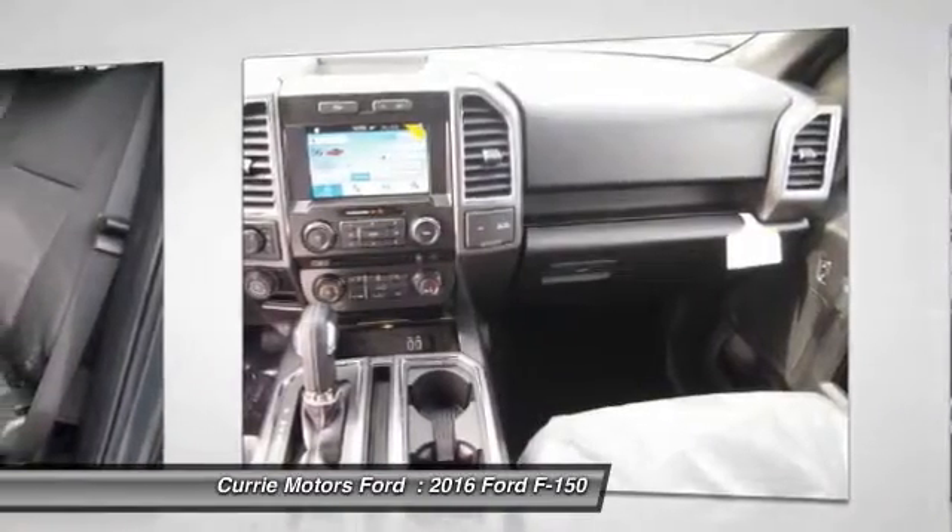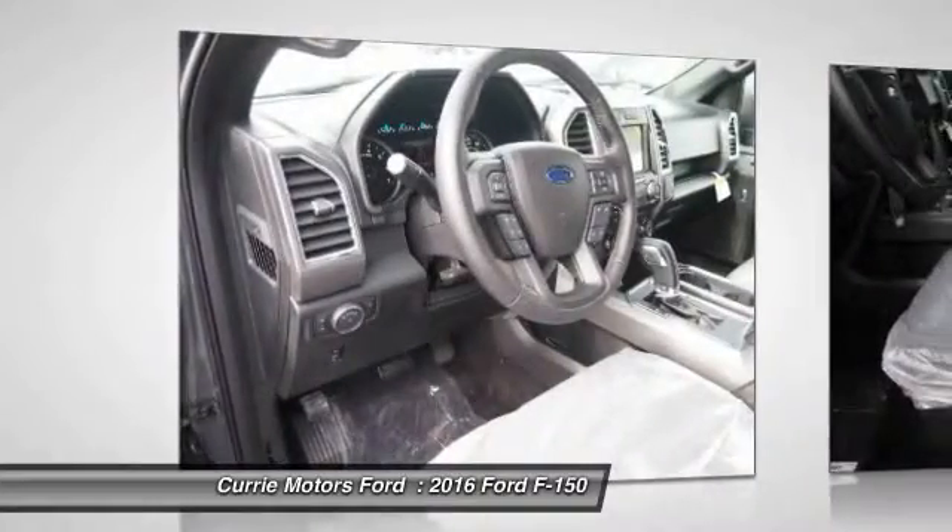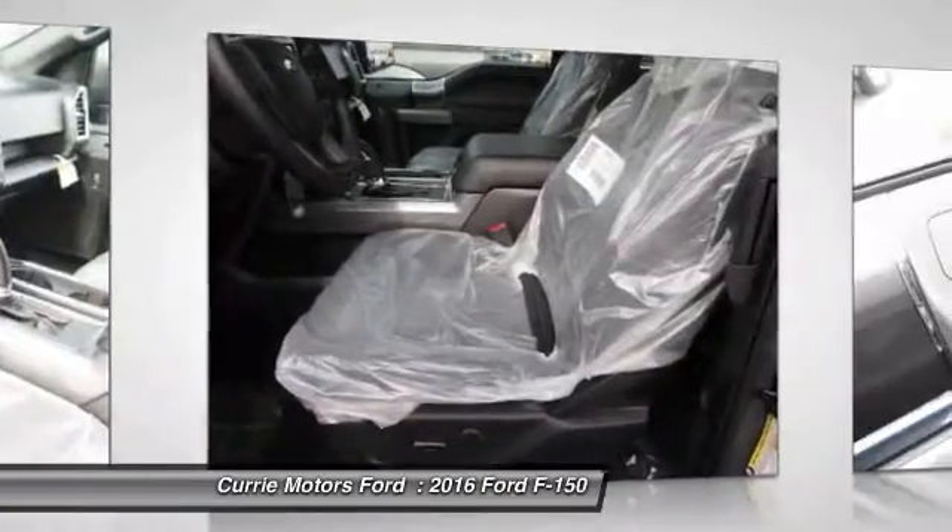Fog lights, daytime running lights, rear floor mats. If you like it online, you'll love it in your driveway. Take it for a spin today.